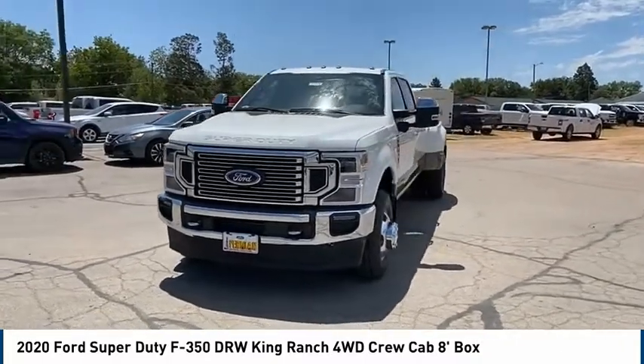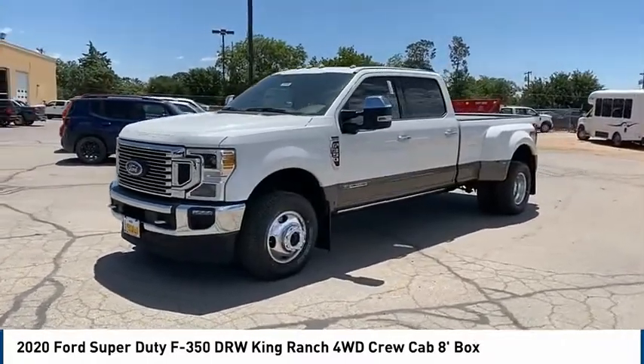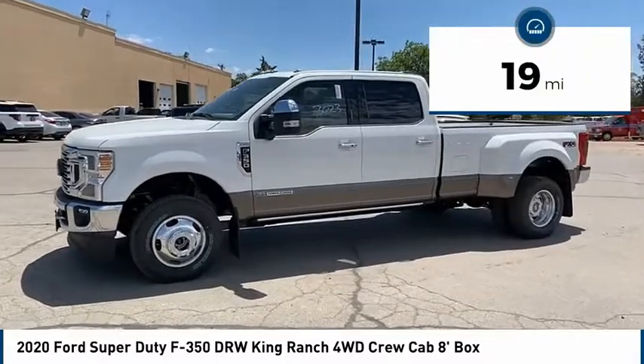Head-to-head fuel efficiency. Head-to-head towing. Head-to-head torque. Ford F-350 Super Duty. This vehicle has less than 100 miles.